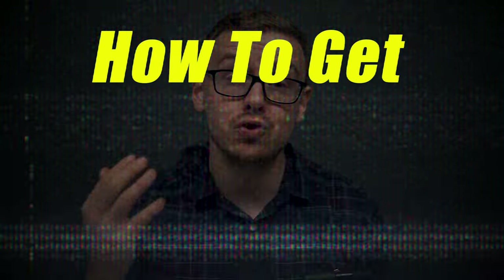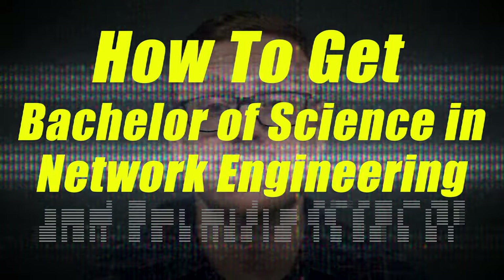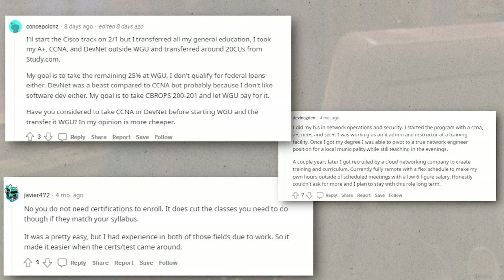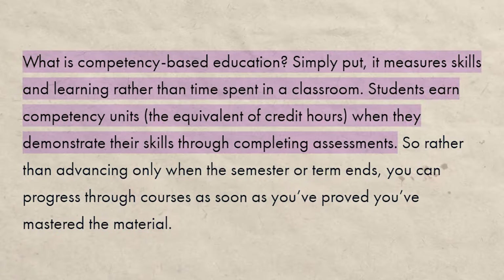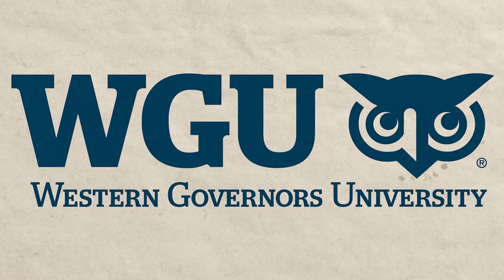In this video, I'm going to be talking about how you can get a bachelor's of science in network engineering and security in as little as six months. This is one where there is a ton of testimonials on YouTube, Reddit, etc., of people who have used this exact process that I'm going to reveal to you. And this is going to be done using competency-based education. The particular university I'm going to use as an example is WGU, or Western Governors University.